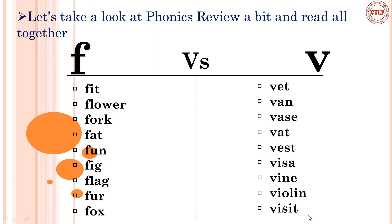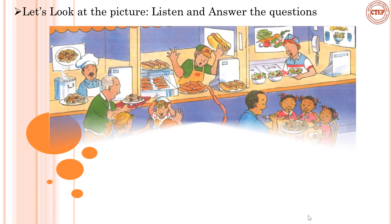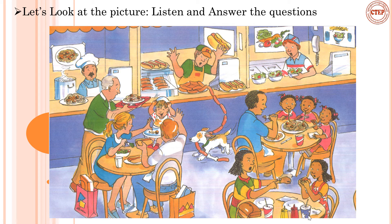Now I would like you to look at the pictures, listen, and answer some questions. You can see pictures — maybe in a restaurant, or somewhere you can eat. Many people are eating lunch in the restaurant, so let's look at the pictures and answer questions.